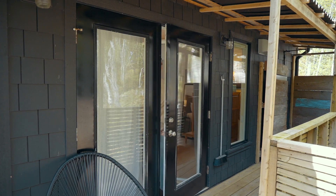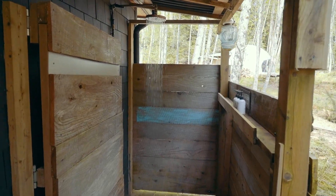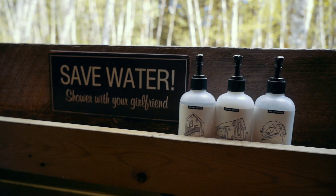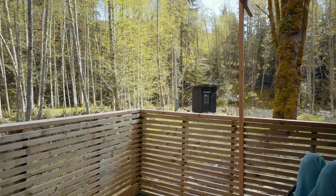My favourite part about this tiny home is located on the outside. Stepping out the back door, you arrive on your private deck which includes a private outdoor shower. There's nothing better than finishing a relaxing day taking a hot shower in the wilderness. And after your shower, you can continue enjoying the view on these chairs which overlook the surrounding forest.